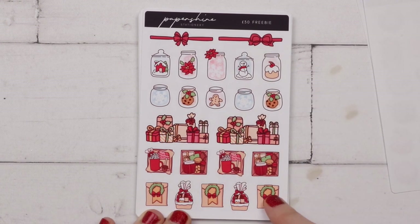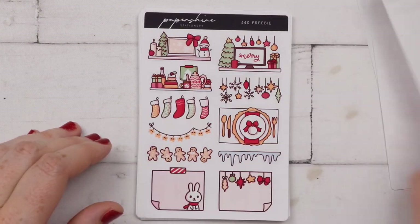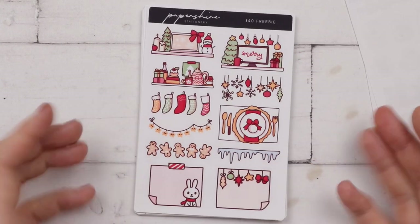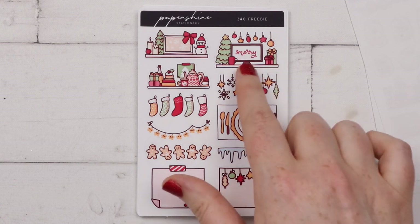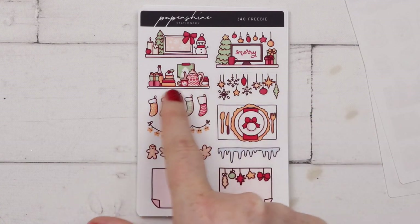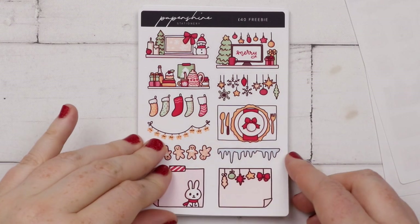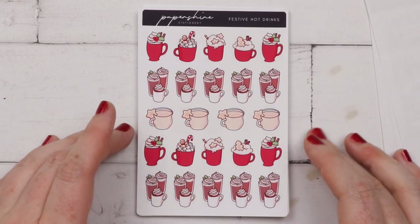I got some really cute little Christmas jars, some stacked presents, some little presents or care packages, and then I have the £40 freebie. I didn't think I spent £40 but who knows! We got like the desktop, laptop, some kitchen shelves, and some more dividers. Really cute lot of Christmas freebies.